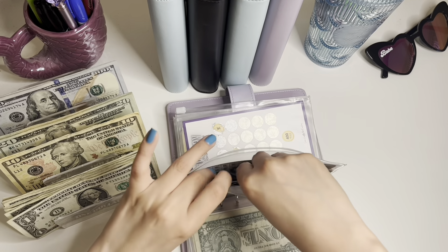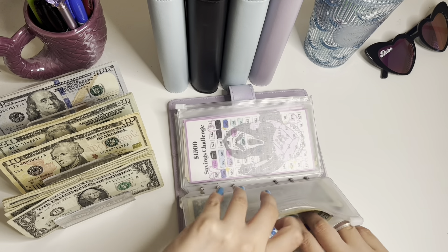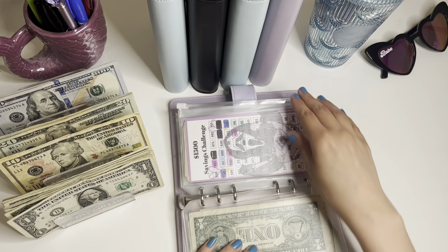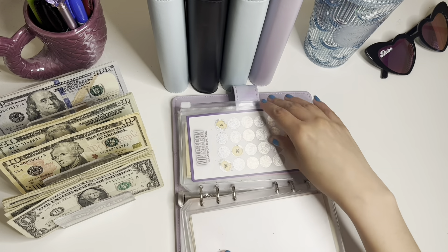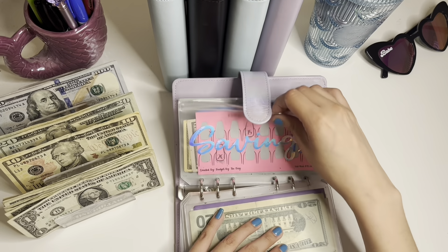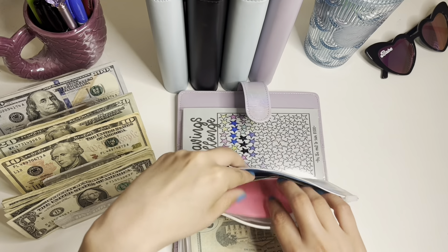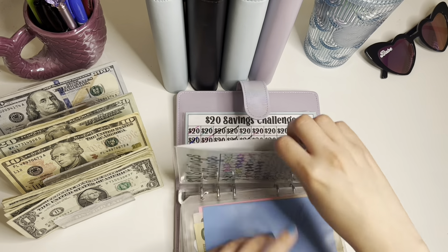I did do a bill swap not too long ago, but I feel like I needed to do another one, especially for some of my other binders. And then I have 35 and I can't do much. And I have my ballerina savings challenge — I have 60, so I can't do much here either.